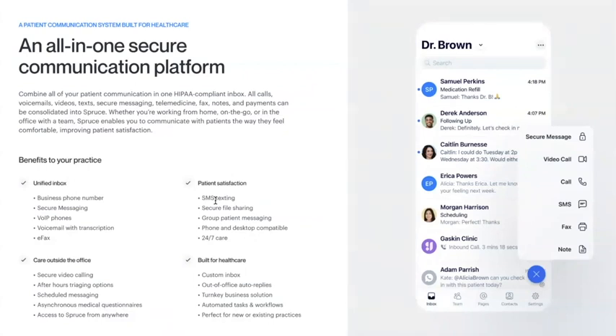Spruce now supports secure patient group communication. Should you have a patient and their caretaker or parent, a couple, or another patient group, you can now support them securely in one easy-to-view thread for everyone. For individual patients, Spruce is flexible, enabling them to choose how they want to reach you — through the app or through standard text or phone call — because it's all going to live in the same place for you.